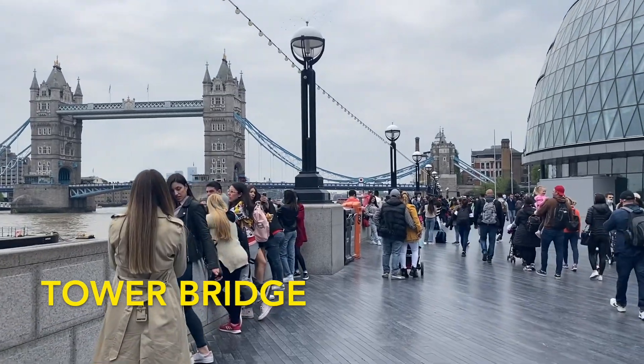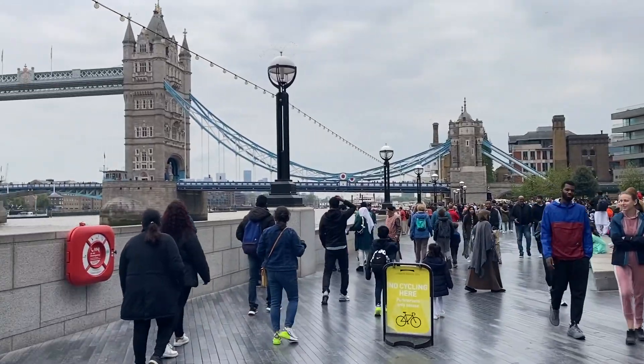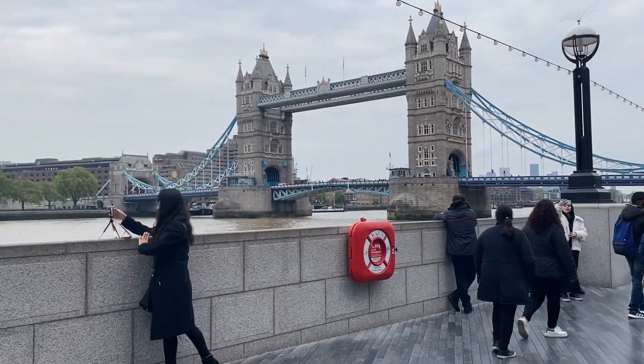The most popular bridge to see in London is Tower Bridge. You can also go on the walkway up top to get a great view of London.